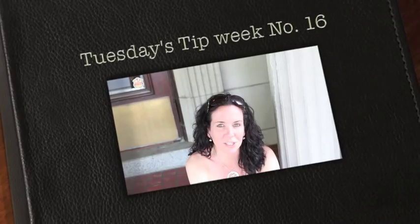Hi everyone and thank you for joining us for Tuesday's Tip. My name is Julie Johnson and these are brought to you by Vine Images. Welcome to week number 16. I've been asked lately: where do you find the different backgrounds, coloured walls, and textures for your sessions?